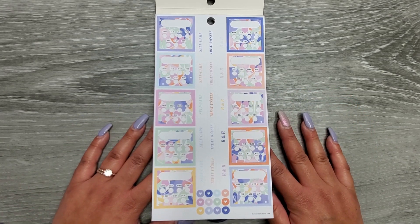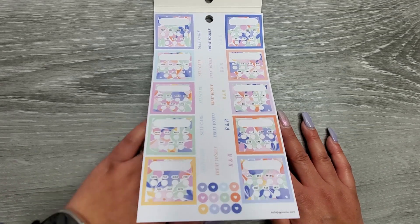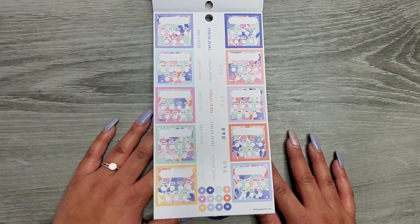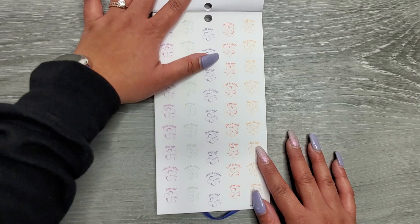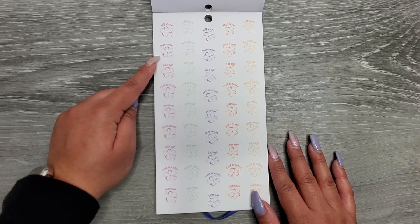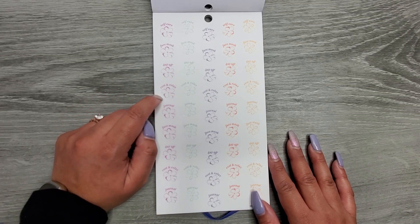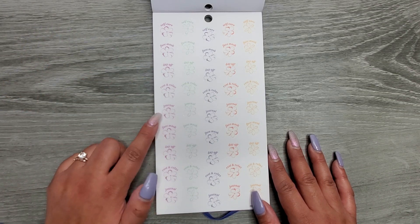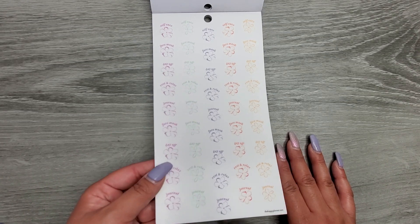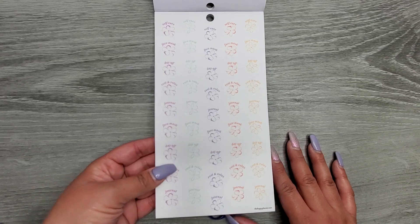R&R — rest and relax, at least I think that's what it stands for. It looks like we're getting two pages of those. Then we go to some clear stickers: 'self-care,' 'face mask,' 'day off,' 'rest and relax,' 'journal' — and then it repeats in different colors. These are on clear sticker paper.